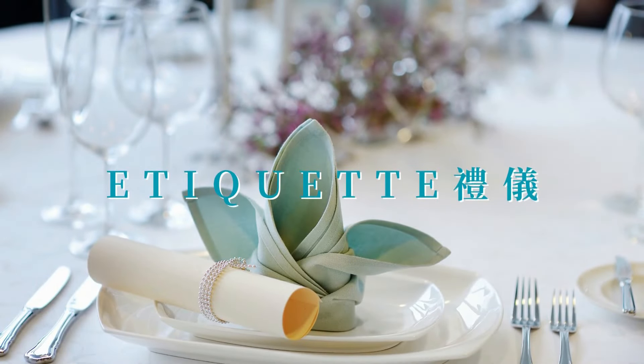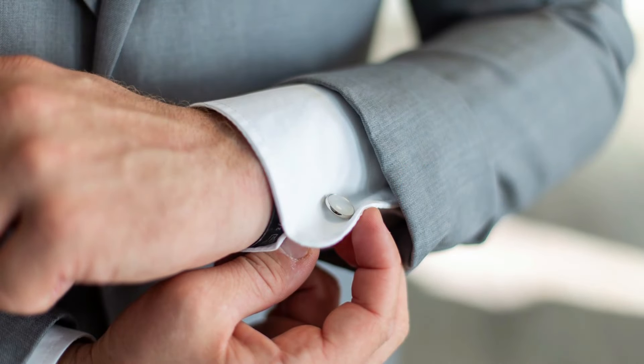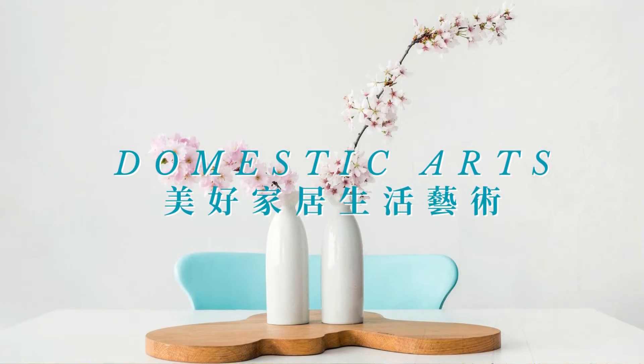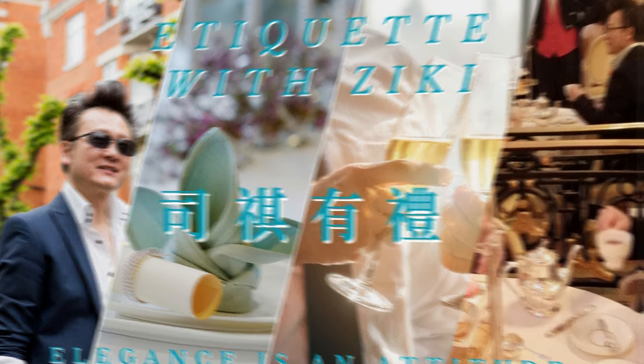Let me tell you the truth: many etiquette tips for the English afternoon tea on YouTube are not true or correct. You might have been given the wrong information. Hello, welcome to another episode of Etiquette with Ziki.